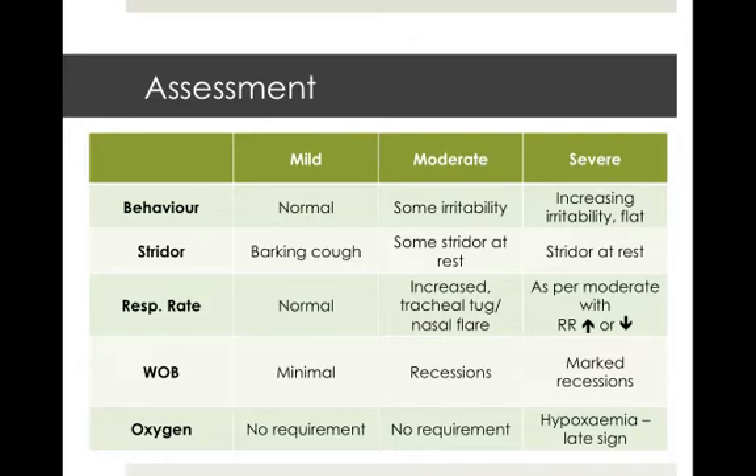Interestingly, oxygen shouldn't be required in mild and moderate cases. But in severe cases, if a child has hypoxemia, it's often a late sign, so they could be quite unwell.